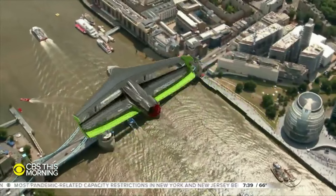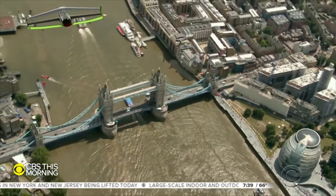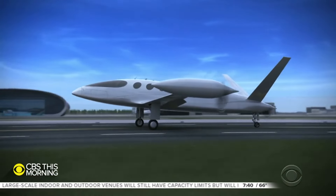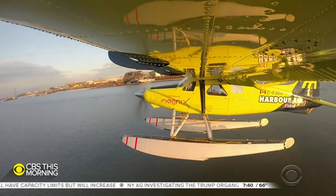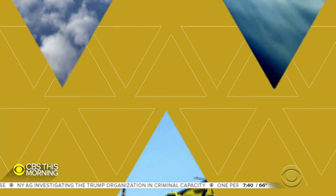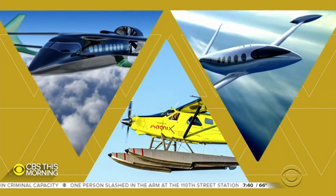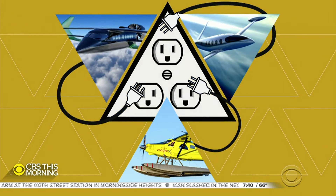This one looks like the Red Baron's World War I triplane had too good a time at the party. This one looks like Luke Skywalker might use it on the school run, and this one looks like a flash from the past that doesn't flash very fast. What they're all trying to look like is the future of aviation, because they're all designed to fly on a revolutionary new fuel for airplanes — electricity.